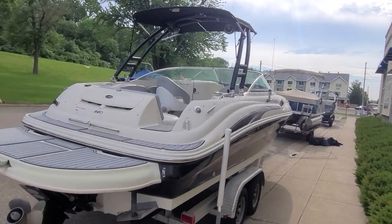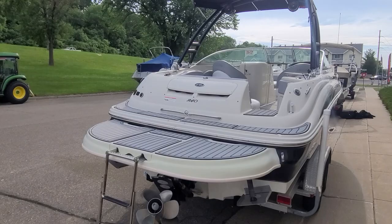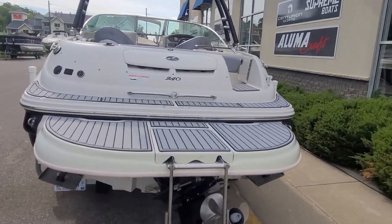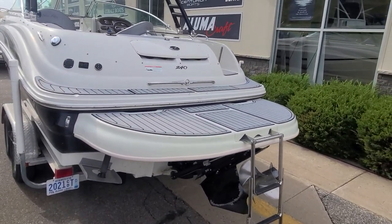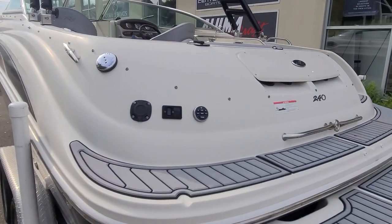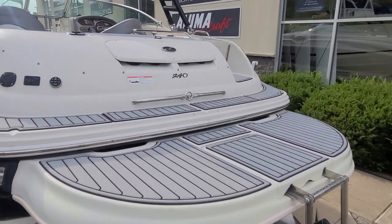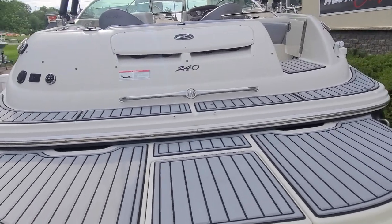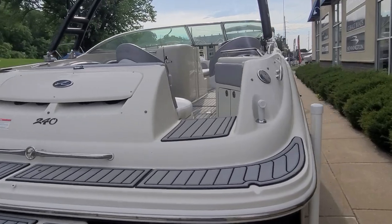Before we jump inside the boat, take a look at this swim platform — nice extended platform. You're going to notice all the updated sea deck flooring throughout the boat including the platform. Underneath you're going to notice the Bravo 3 drive, paired with a 5 liter multi-port. Back of the boat there's transom trim along with your battery charger, a nice stainless steel grab handle that also doubles as the ski tow-eye, a nice entry into the boat, and the transom shower.